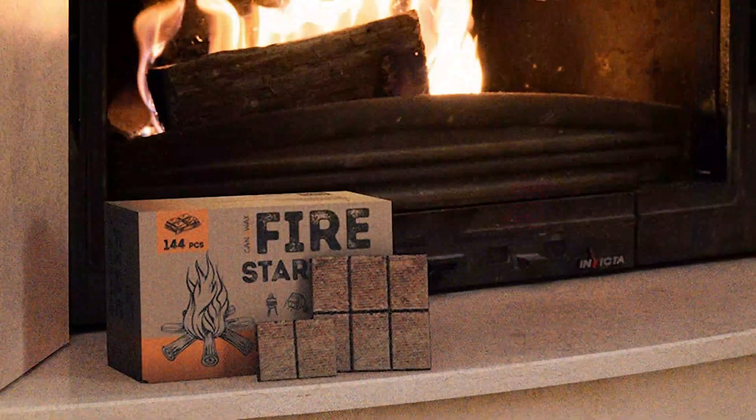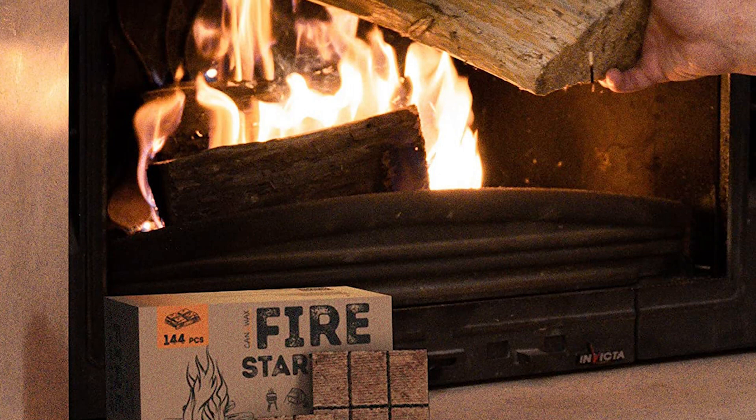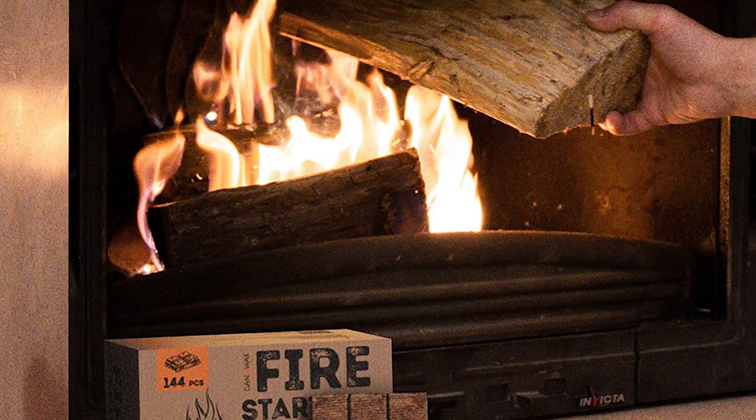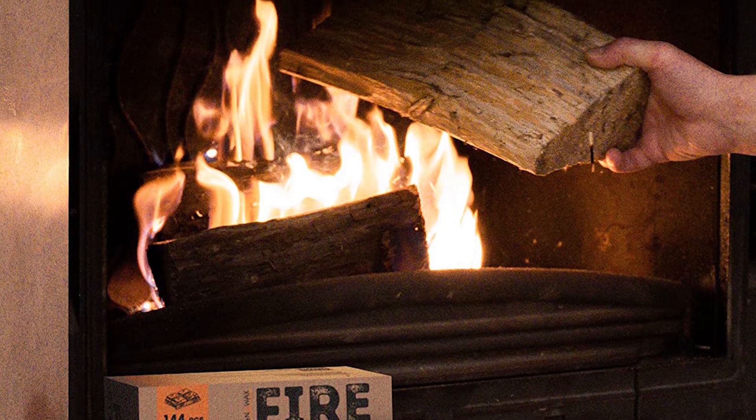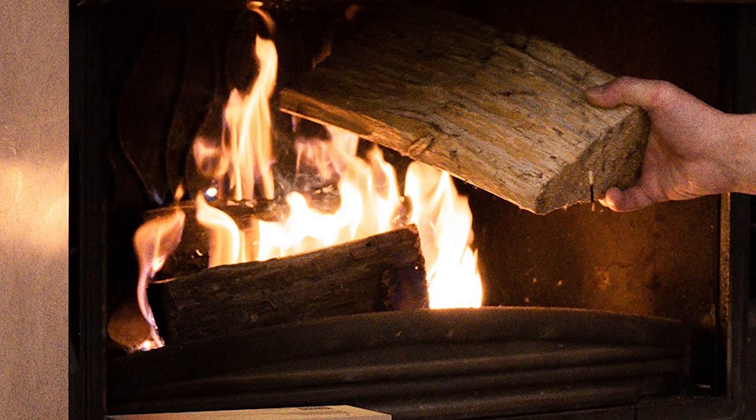This charcoal fire starter can be used as an outdoor or indoor fire starter. Wood briquettes would also become fire starters for a wood stove, grill, camping, and emergency situations. It is an environmentally friendly fuel and can replace 3 cubic meters of conventional firewood.